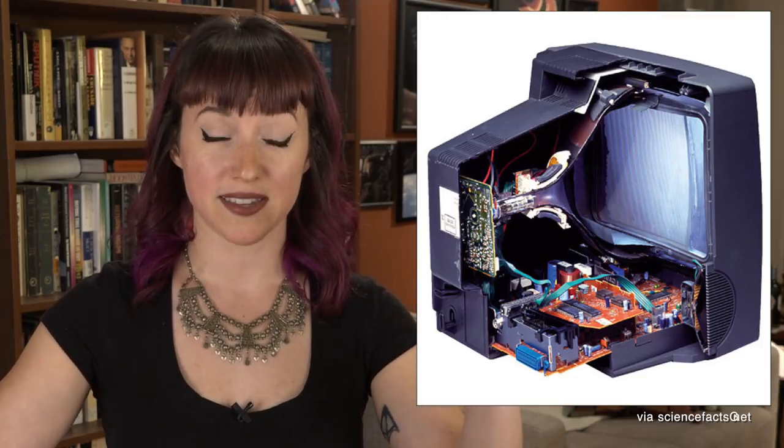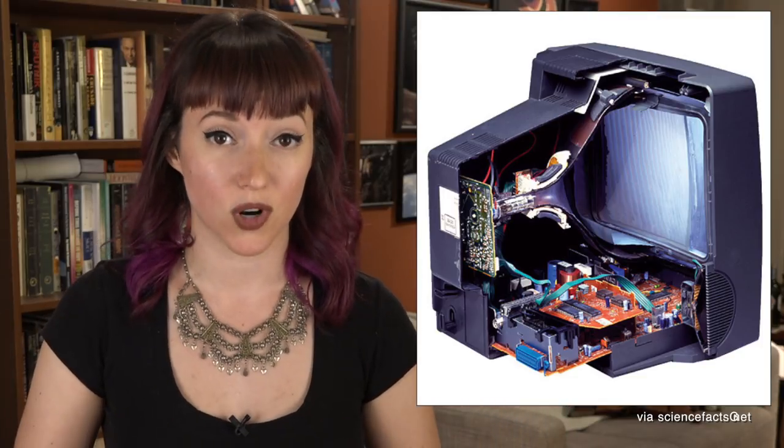Anyone born before about the year 2000 would remember the big TVs we all had at home growing up — the cathode ray tubes. These are not the streamlined TVs we have now that sit flush against a wall. These TVs had massive thick backs because of the way the mechanics inside the TV worked.